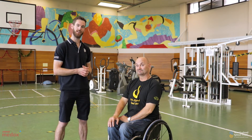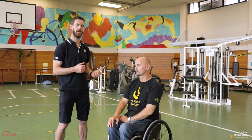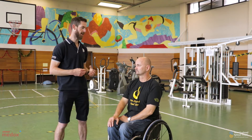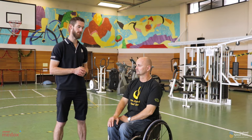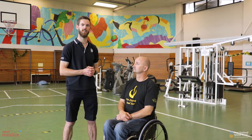Today we have Brett to help demonstrate some of the common exercises that can be prescribed for a person to help to try and prevent pain and injury of the shoulder. Brett has 30 plus years of wheelchair experience. Stretching is all about trying to make sure that we don't have any particular areas of tightness of the shoulder, which can contribute to the imbalance and changes in posture that can occur.